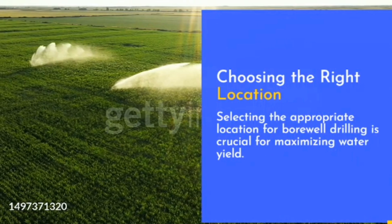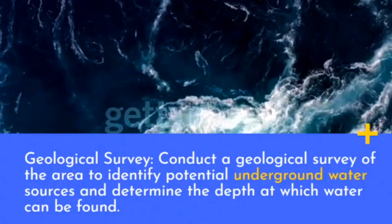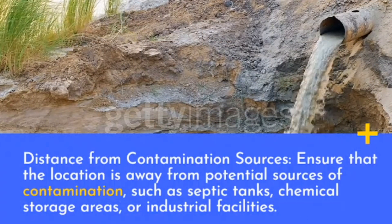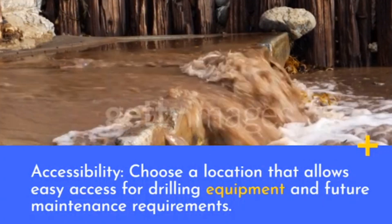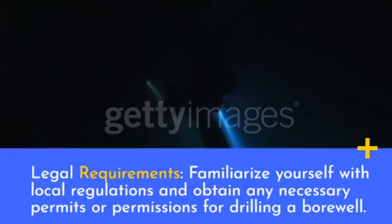Choosing the right location: selecting the appropriate location for bore well drilling is crucial for maximizing water yield. Factors to consider include conducting a geological survey to identify potential underground water sources and determine the depth at which water can be found. Ensure the location is away from potential sources of contamination such as septic tanks, chemical storage areas, or industrial facilities. Choose a location with easy access for drilling equipment and future maintenance, and familiarize yourself with local regulations and obtain any necessary permits or permissions.